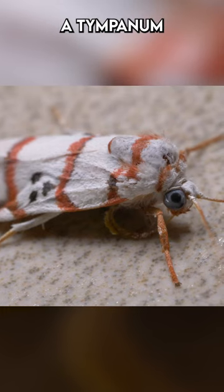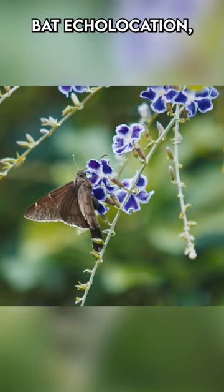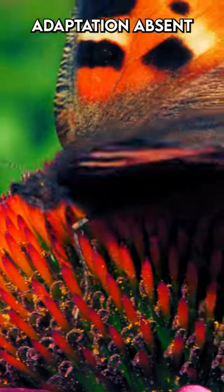Many moths possess a tympanum, an organ for detecting bat echolocation — a survival adaptation absent in butterflies.